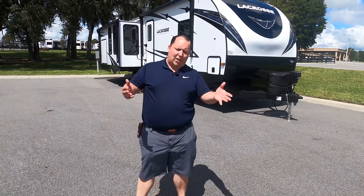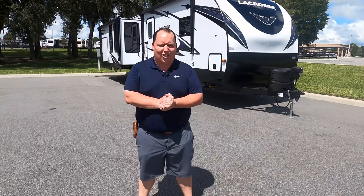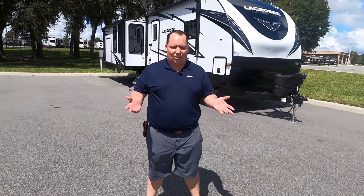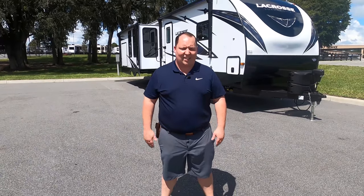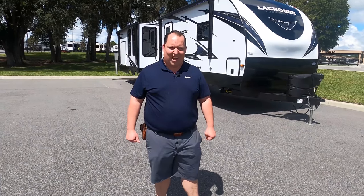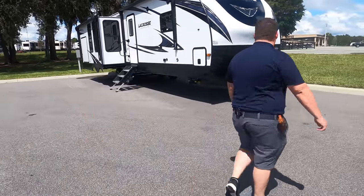Before I begin, I'd like to say hi to Alyssa, Andrea's daughter. Andrea had a situation and Alyssa's filling in for us, recording a video or two. Thanks so much for coming out. All right, let's get started.